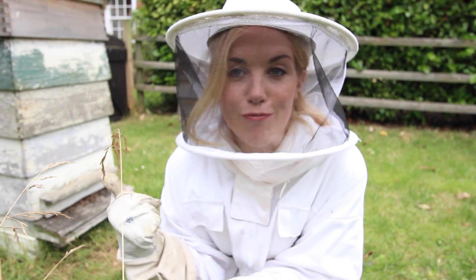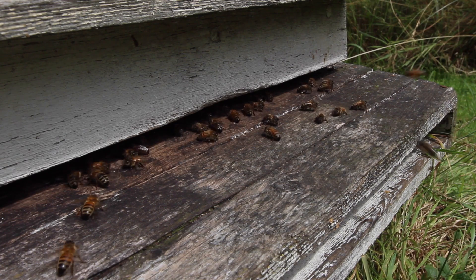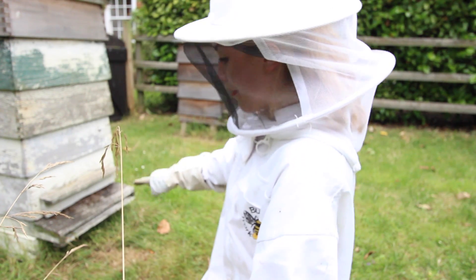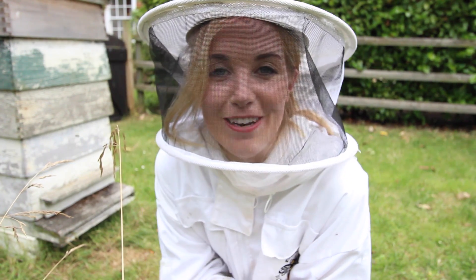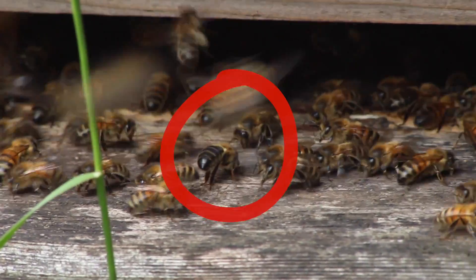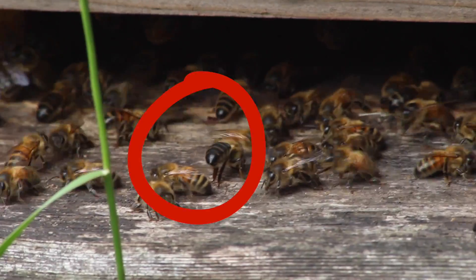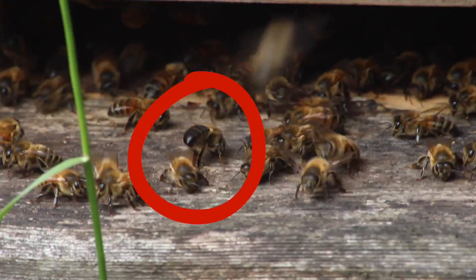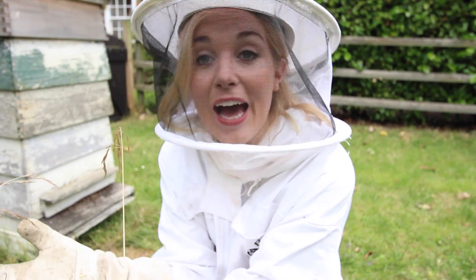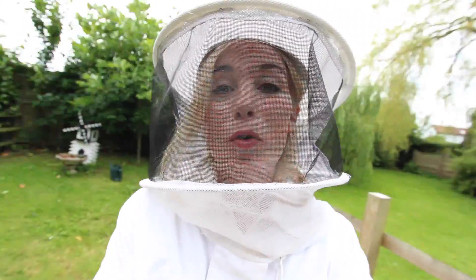We know that bees use water to soften up honey to feed to the larvae, but how do they use it to regulate temperature? Well, if it's really warm, the first thing the bees will do is something called fanning. This is where a group of bees will line up in a row at the entrance of the hive and fan their wings really, really hard — the same happens inside the hive too. When the bees are fanning, they face the entrance of the hive, lift their abdomens up in the air, and beat their wings furiously. This creates a nice draft of cool air which blasts into the hive and draws out the warm air, keeping the temperature cooler.